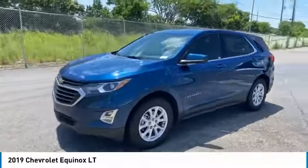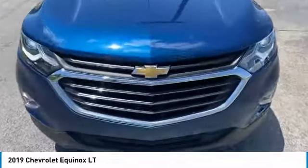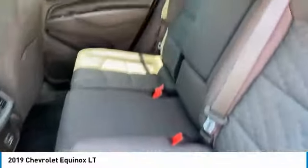Daytime running lights, remote keyless entry, FWD, headlights auto off, mirror memory, security system, cruise control. Your new ride is just a phone call away.